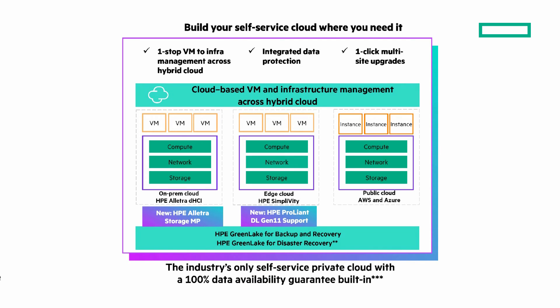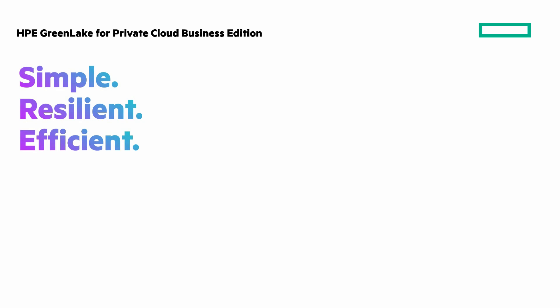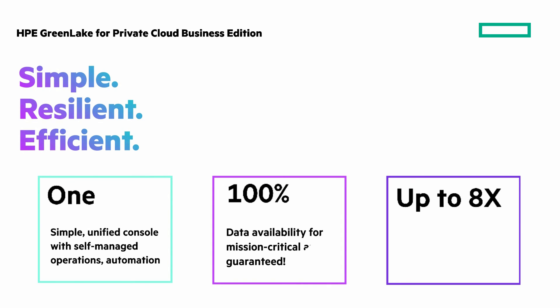Also new is HPE ProLiant DL Gen 11 support for your edges with HPE SimpliVity. HPE GreenLake for Private Cloud Business Edition is a new choice for private cloud that delivers a better experience. Let me summarize with these three numbers: one, 100%, and up to eight. One simple unified console spanning private and public cloud. 100% data availability for your mission-critical apps, guaranteed. And native backup and data protection delivering up to eight times more efficiency with better economic outcomes.